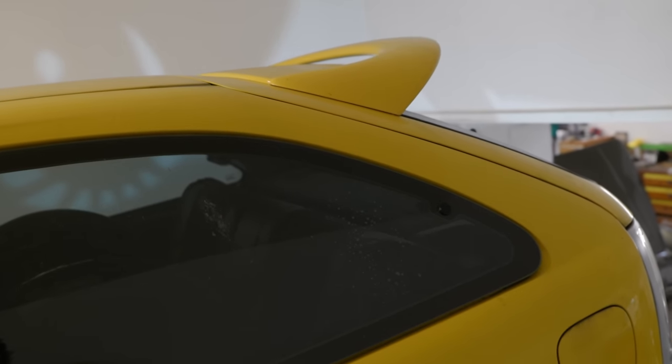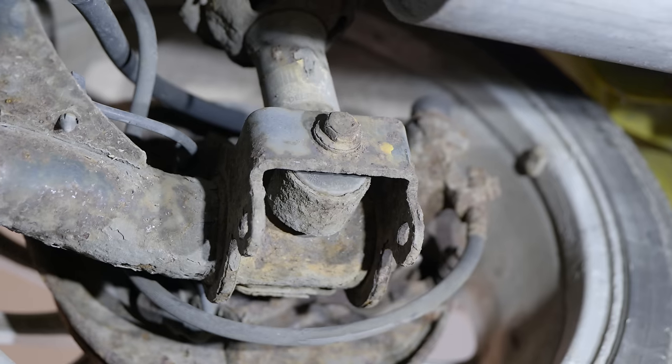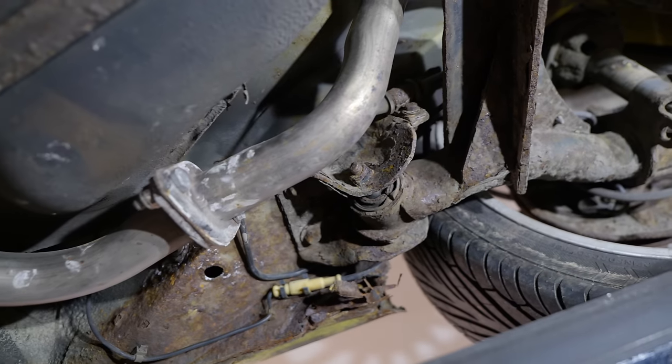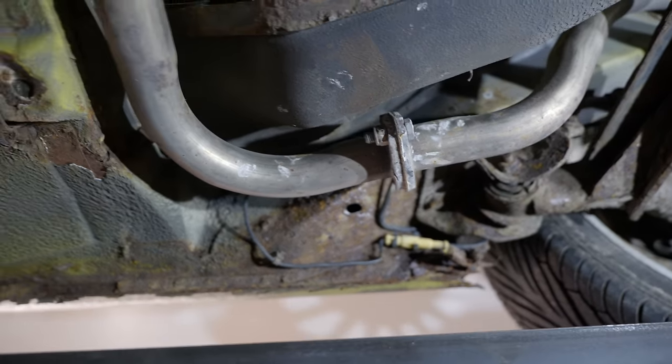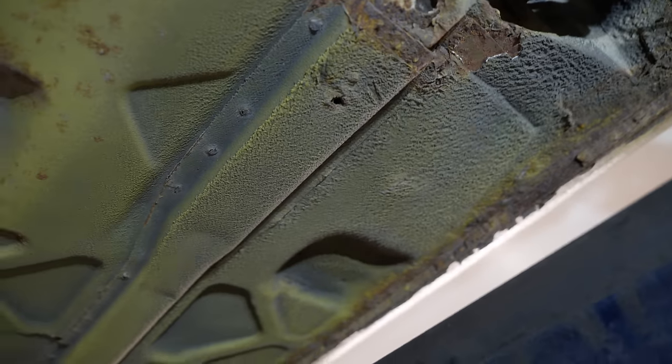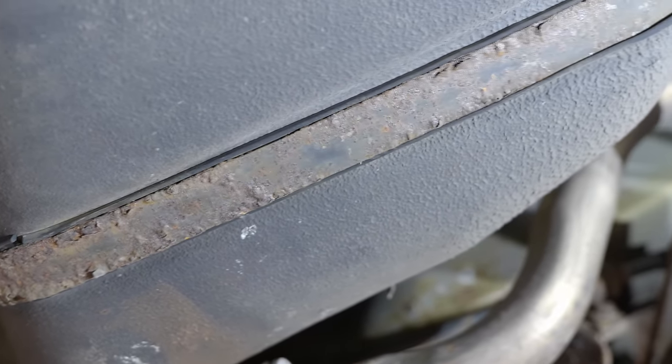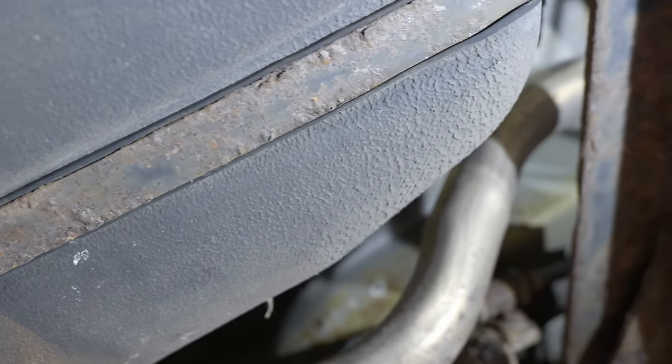The rear axle bushes are heavily perished — not a concern, easy to sort. The rear damper bushes are also heavily perished. Both rear dampers are rusty. I anticipated replacing all of the suspension anyway. All of the brake flexi-pipes are rusty — an annoyance, but not unexpected. Same goes for the fuel tank straps, which are also rusty. And then we get on to the big bit.